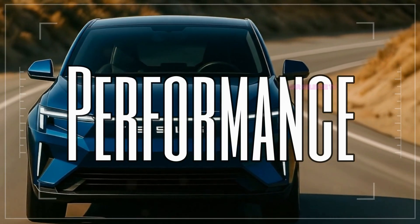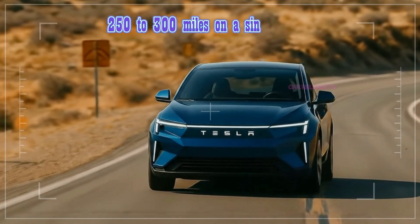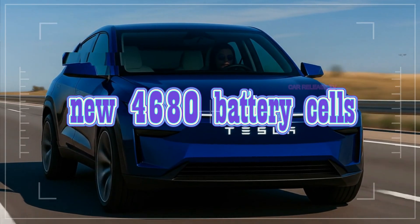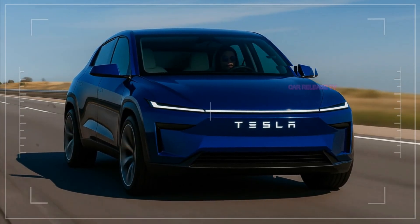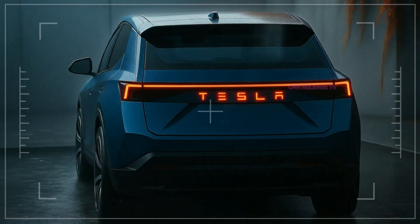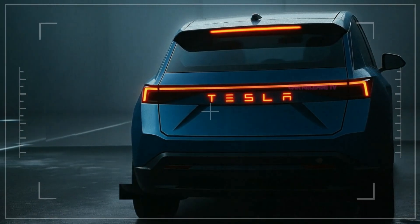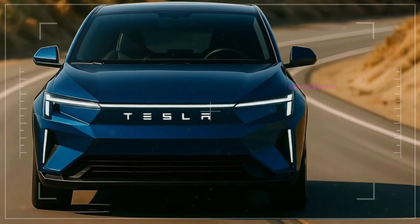Performance will be balanced between efficiency and fun. Early expectations suggest a range of 250 to 300 miles on a single charge. Power will come from Tesla's new 4680 battery cells, which improve efficiency and reduce costs. Acceleration could be around 0 to 60 in under 6 seconds. Charging will be fast, with access to Tesla's expanding Supercharger network, including new V4 chargers. Tesla knows range anxiety is still a barrier, so the Model 2 will aim to deliver enough range for daily use and weekend trips without breaking the budget.